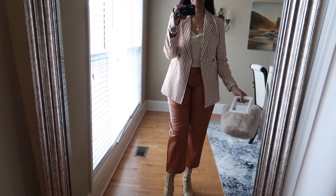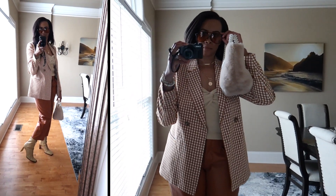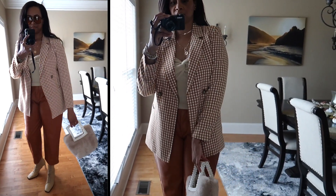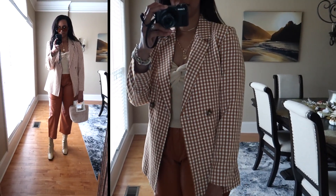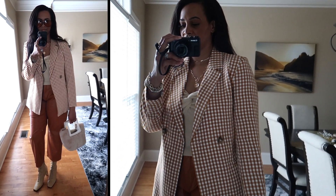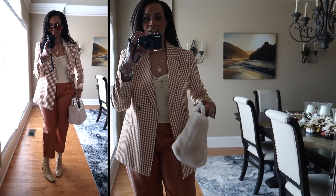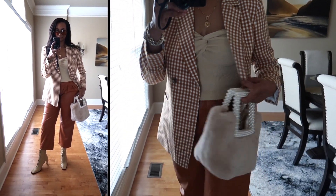Here is the next look — a cute date night or going out look. Starting from the top, I have on this blazer from ASOS, in a gingham print. On camera it looks like a dark orange but it's actually a burnt orange — like a pumpkin color. It has tortoiseshell buttons, which I absolutely love.